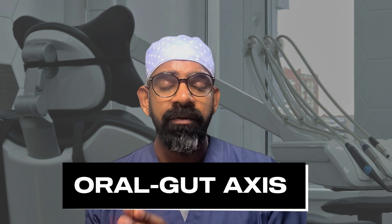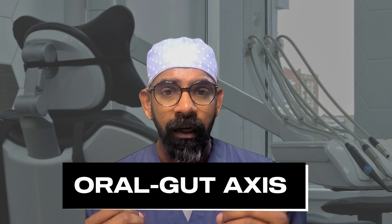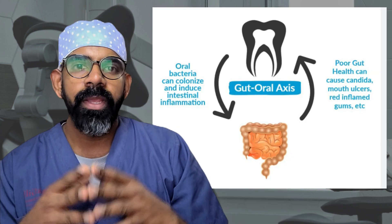There's a critical axis called the oral-gut axis. If there is not a good relationship between your mouth and your gut, no matter what you do, your inflammatory bowel disease is going to get worse, because poor oral health can cause inflammatory bowel disease or worsen your existing inflammatory bowel disease.